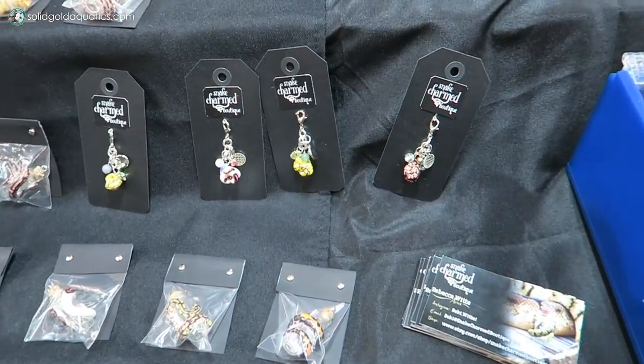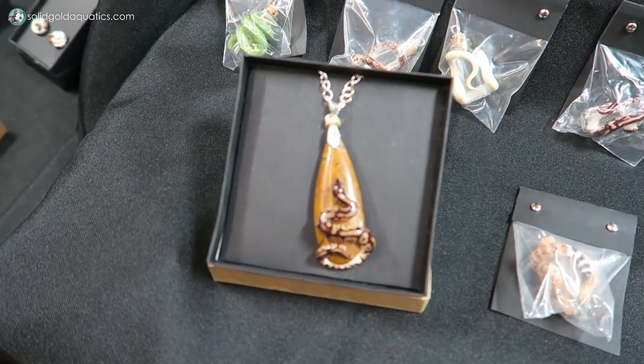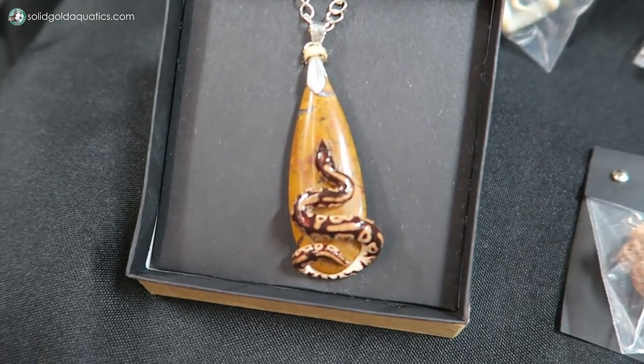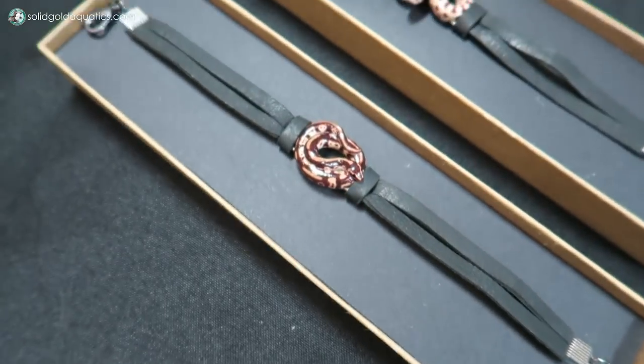They have the most awesome little snake jewelry pieces here too. This is from Snake Charmed Boutique — I think she has an Etsy store too. But these are just gorgeous. Look at the detail in this little snake — a little white snake ring. Look at how cute that is. She can make whatever.